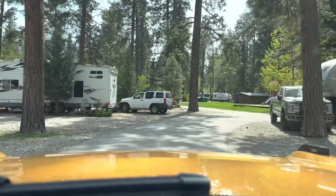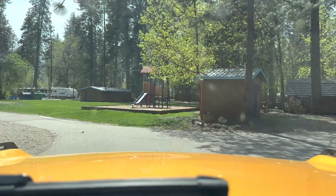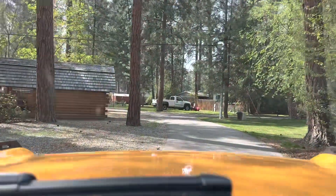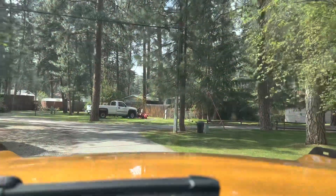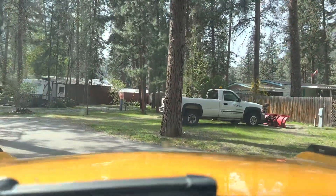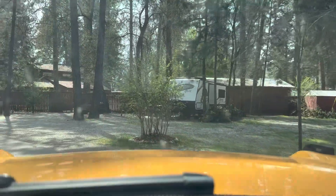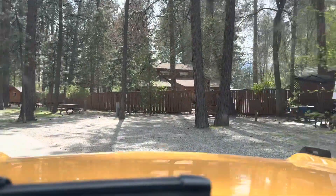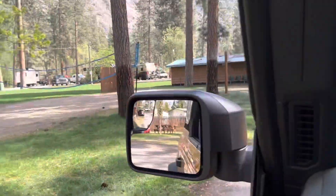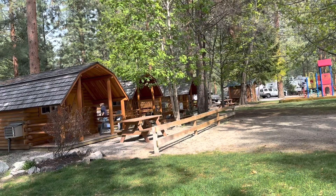All the sites are graveled, so they don't have grass. Ahead is another common area — playground, picnic, there's a volleyball court in there, just like there was at the Whistler site. And there are two or three cabins going by here. I think they're going to get a couple more cabins fixed up.